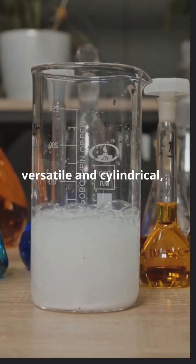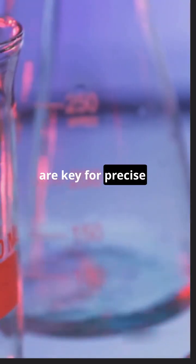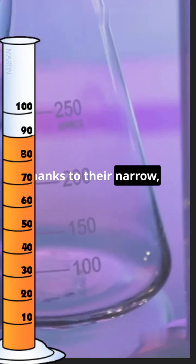Beakers, versatile and cylindrical, are used for mixing, heating, and storing solutions. Graduated cylinders are key for precise volume measurements, thanks to their narrow, graduated design.